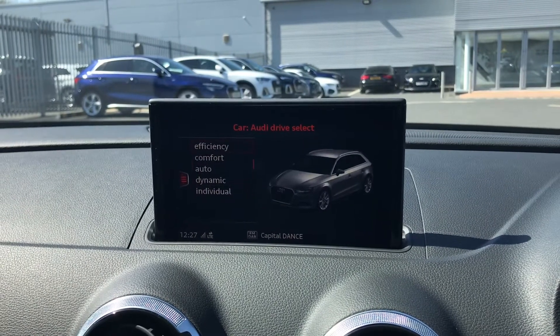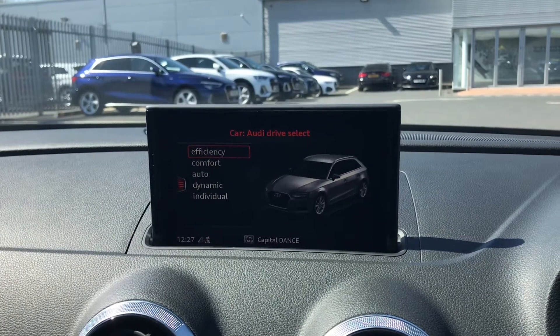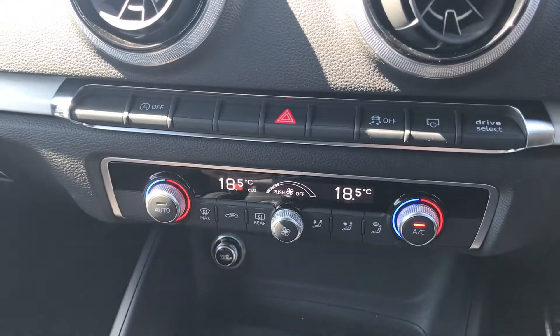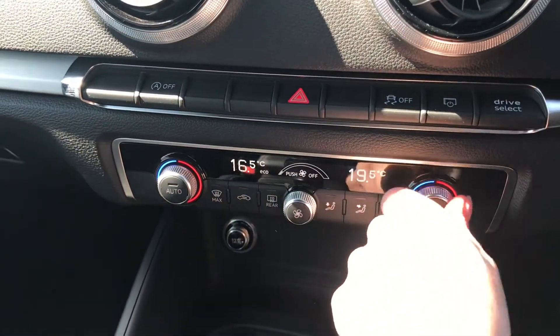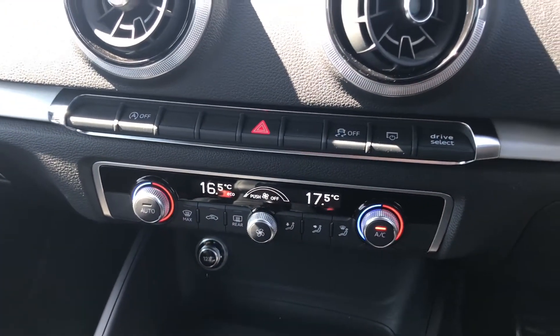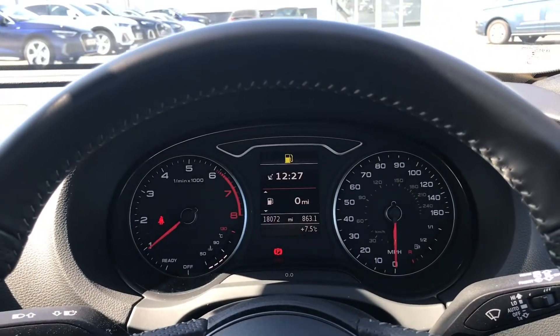You have Audi drive select, which allows you to change to your preferred driving mode when out on the road, with the choice from efficiency, comfort, auto, dynamic, and individual. Below this is your dual zone electronic climate control, where you have separate temperature controls for both you and your passenger so you can set the temperature to your preference. You also have your driver's display ahead of the steering wheel.